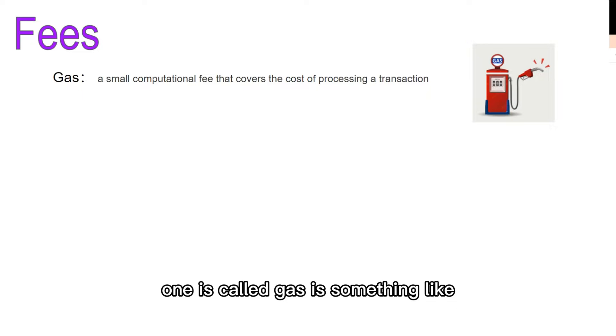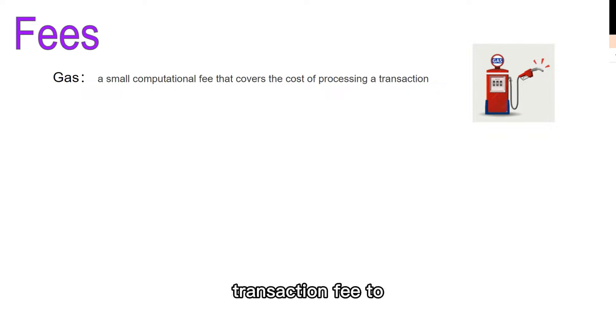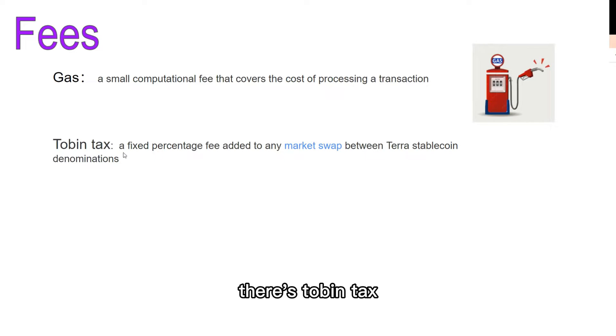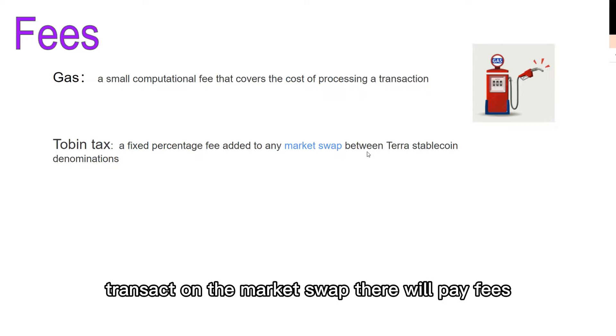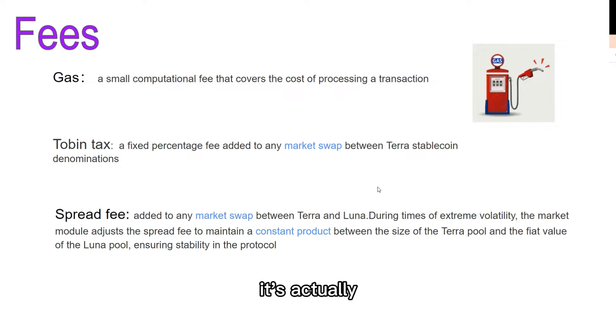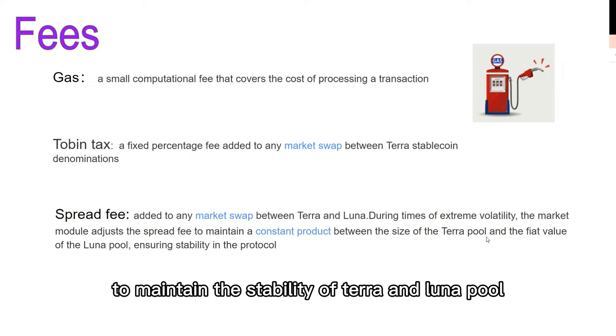There are some fees in this system. Gas is something like a transaction fee to reward miners — the same concept as the gas fee in Ethereum. There's also a tobin tax, which is a fixed percentage fee applied to market swaps, so people transacting on the market swap pay fees to maintain the system. Another fee is the spread fee, which is used during times of extreme volatility to maintain the stability of the Terra pool and Luna pool.